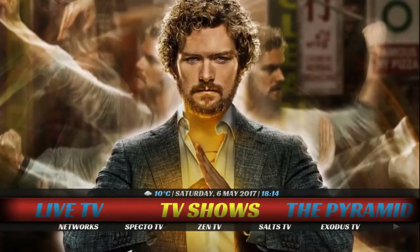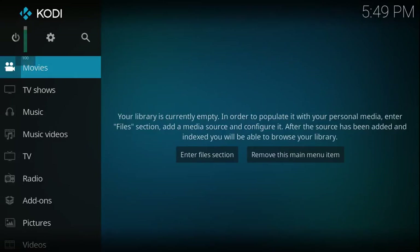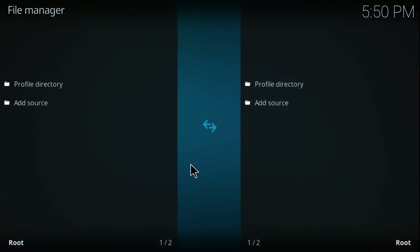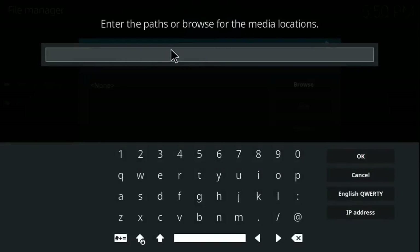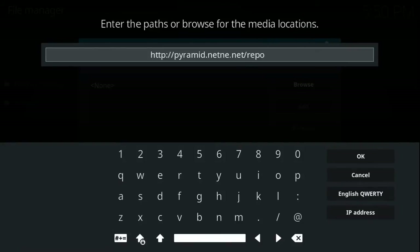So if you like this one, I'm going to quickly show you how to install it. First thing you're going to want to do — as I always say — is start with a fresh install of Kodi. Hit the settings icon, jump into File Manager, select Add Source, and click where it says None. Then you're going to add the URL: http://pyramid.net.any.net/repo. Once you get it in, go ahead and hit OK.